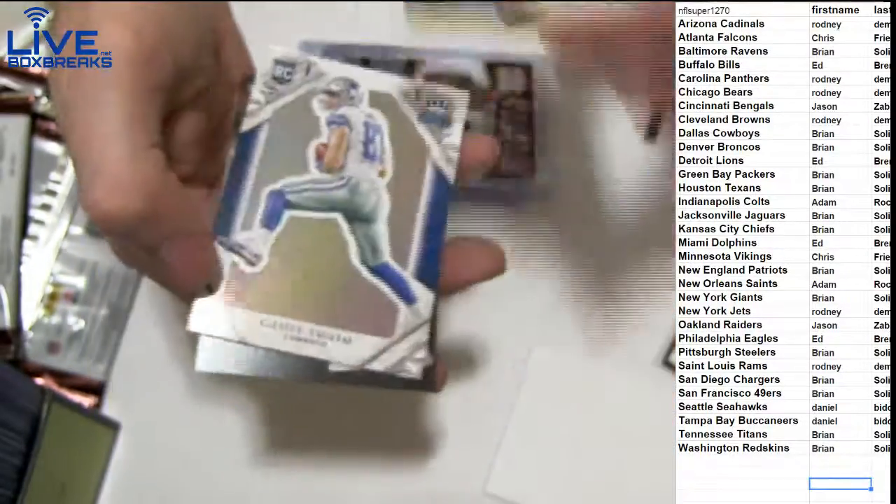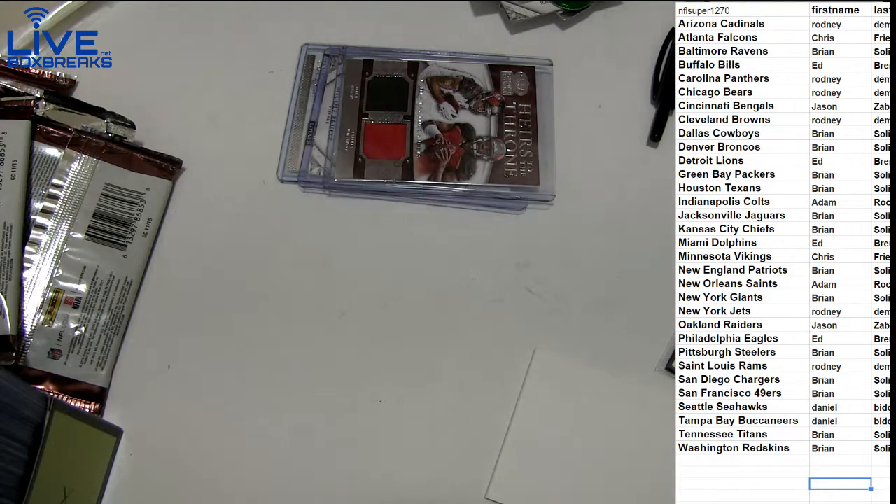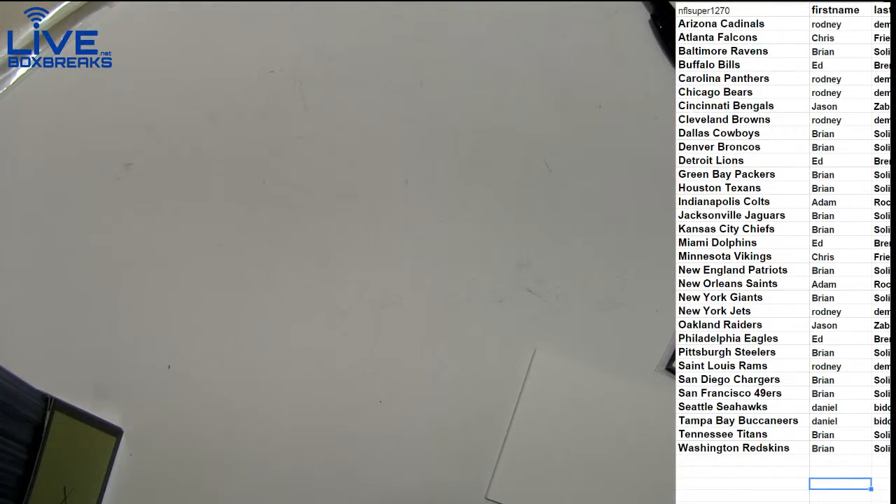What about the Ed B.R.E.? Nice hit. Alright, that'll do it. Sport 13. $22. $25.